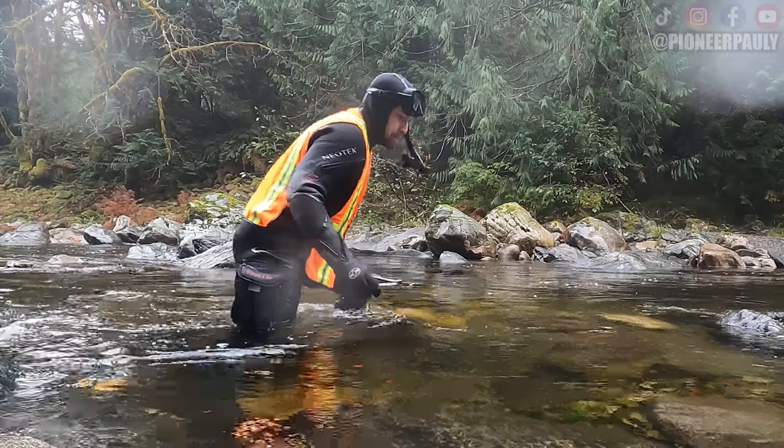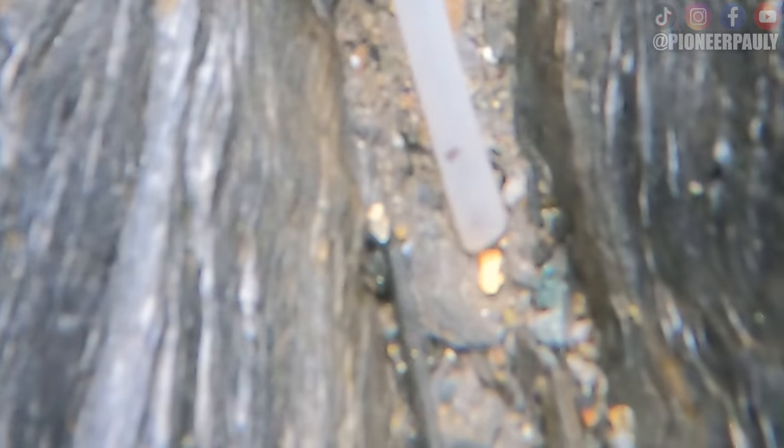I just found my biggest nugget of the year. Man, I love this river so much. I'm always finding gold here.